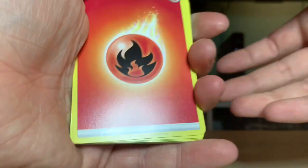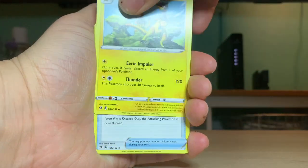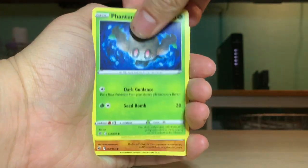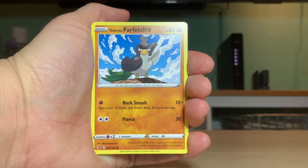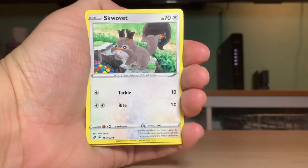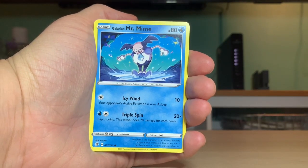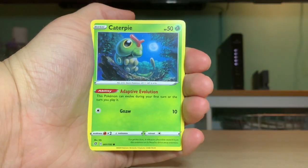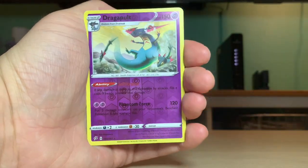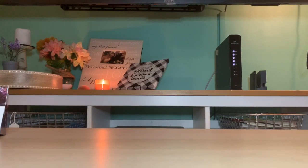I did get the right guess. Fire energy, Heliolisk, Burning Scarf, Indeedee, Phantump, Galarian Farfetch'd - I'm still trying to get him in my Sword and Shield game to complete my Pokedex. Scorbunny - I think I pronounced that right. Galarian Mr. Mime - I think that's a really ugly Galarian Pokemon. Caterpie, reverse holographic Dragapult - Dragapult is pretty OP in the Sword and Shield game. And a regular Morpeko.